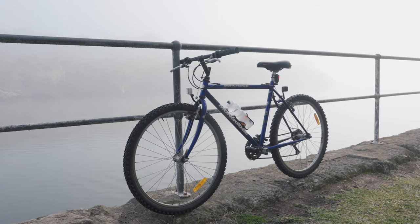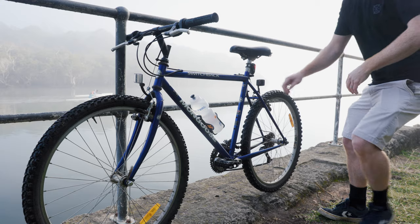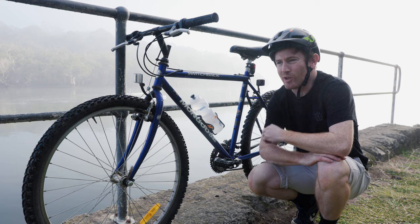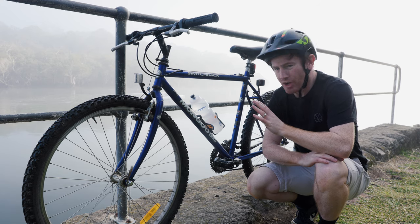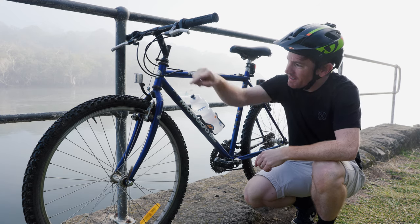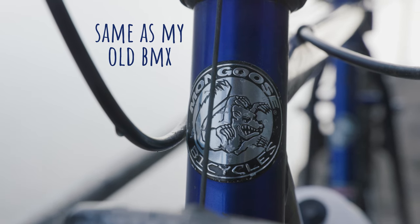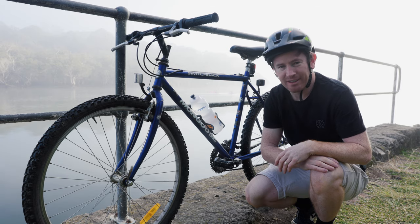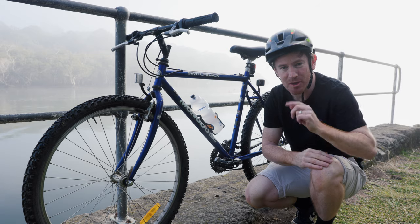This morning I thought I'd come down to the river and talk about this old Mongoose. Look how foggy it is — how nice is this? I love getting up early. Now I've been thinking about this bike a lot lately and I really don't need another bike. But that Mongoose symbol — I've gotten so attached to it just from my old bike. And you know what? You can never have too many bikes, so bugger it.